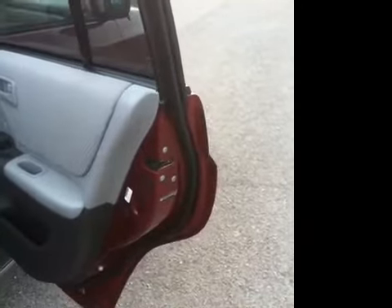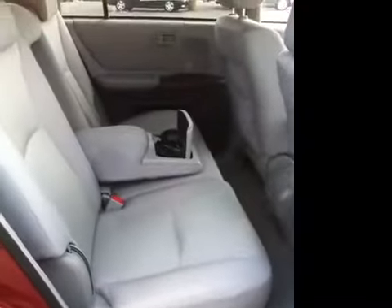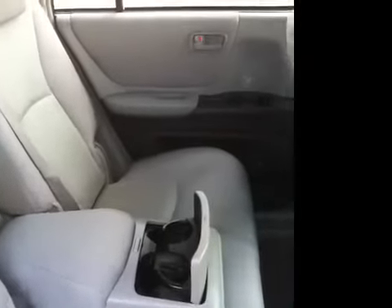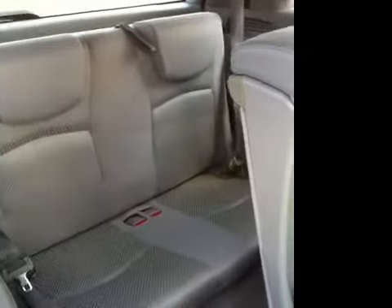As you can see, we have child safety locks on the doors, very clean interior, split folding middle row seat with armrest and cup holders, and carpeted floor mats throughout. The middle row does slide up. We've got a folding third row bench seat for additional seating, which will also fold down for additional cargo.